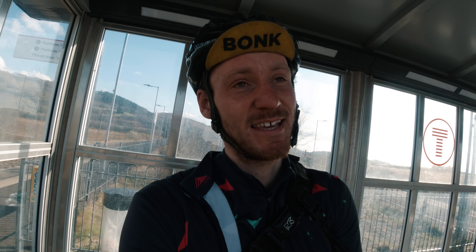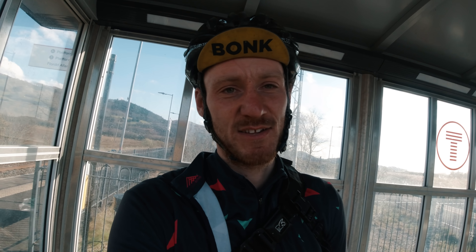Hi guys and welcome back to Keep Smiley Adventures. Today I'm going to take you on a bit of a different adventure because I have just finished the Transcambian Way. If you've just watched that video, hello again! I am currently at Dovey Junction train station and in this video I'm going to vlog the process of bikepacking home.